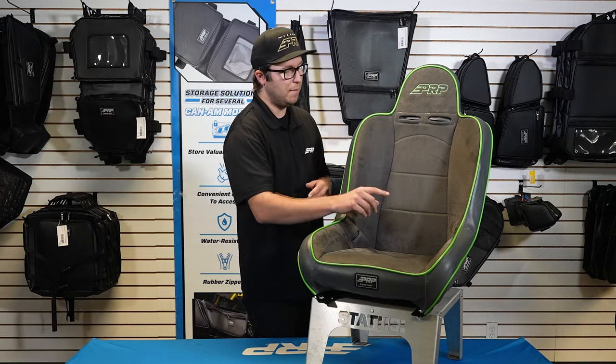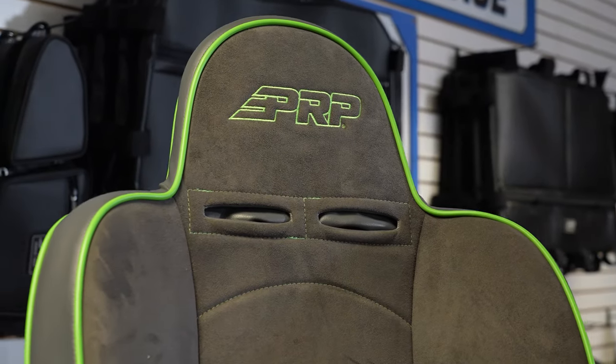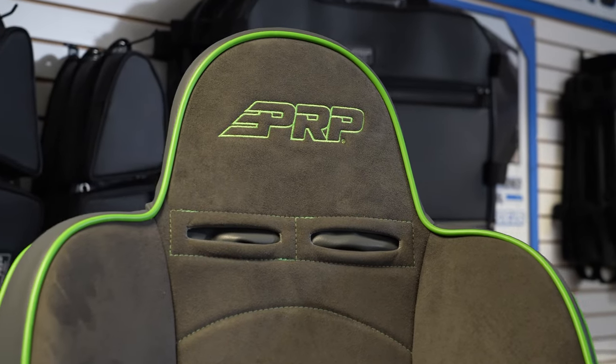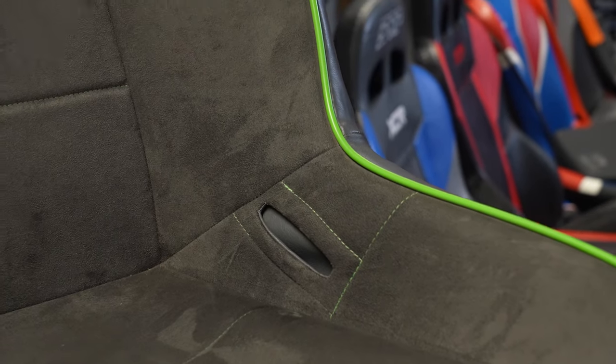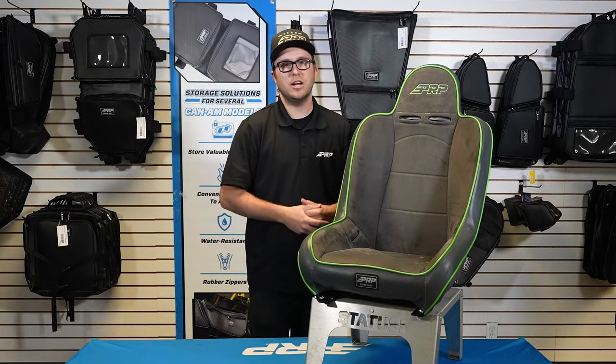It does have lap belt openings right here on the sides and shoulder strap harness openings up on the top. The Premier offers a medium level of containment, so there is a little bit of a hump getting in and out, but it's going to keep you nice and snug when you're out there hitting the trails in your off-road vehicle.